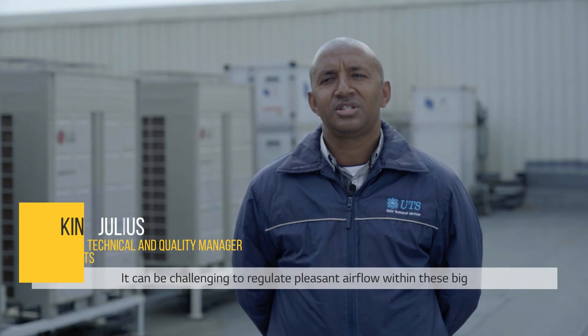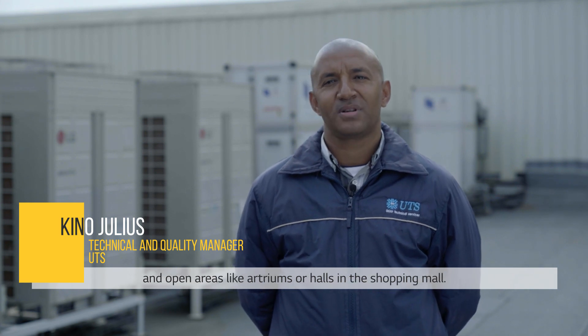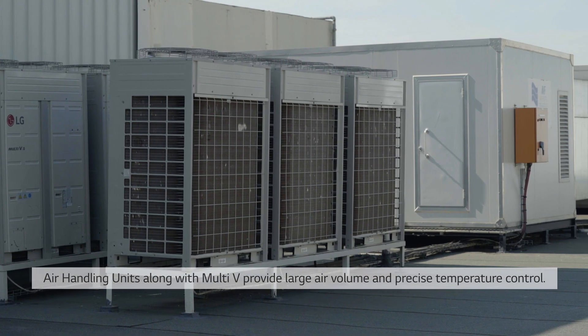It can be challenging to regulate pleasant airflow within big and open areas like atriums or halls in the shopping mall. Air handling units along with Multi-V provide large air volume and precise temperature control.